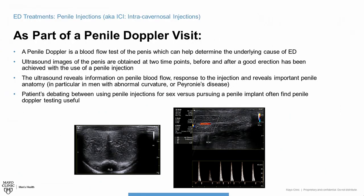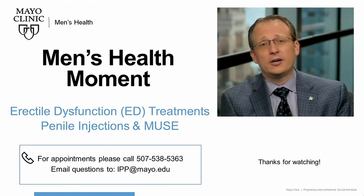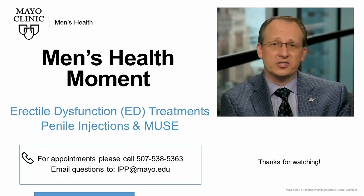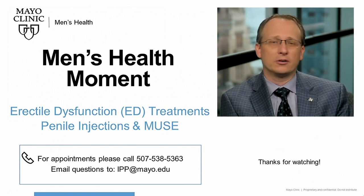So something to consider if you're on the fence between injections or surgery to fix your erections. Thanks again for watching — I hope you found today's video informative. If you have any questions, you can email us at the address on the screen or give us a call to set up an appointment. Until next time, Toby Kohler signing off for Mayo Men's Health Moment, Rochester, Minnesota.